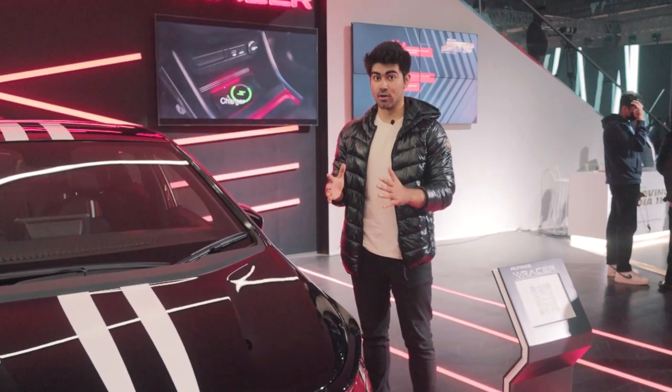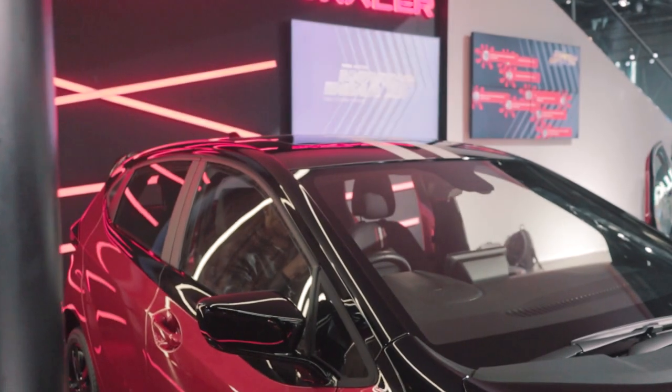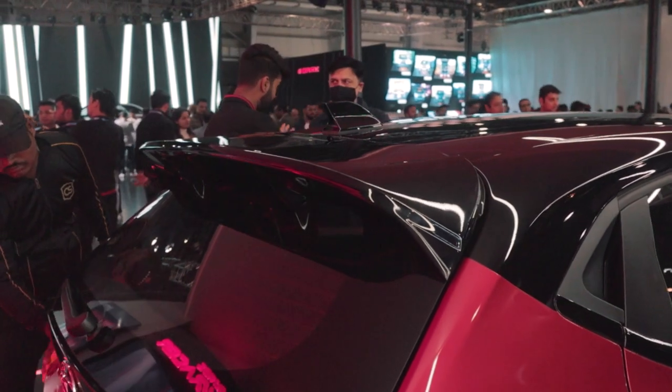Tata has thrown a lot of black onto this car. For example, this car gets a new black hood, a new black roof, a new black spoiler, as well as new black alloys.